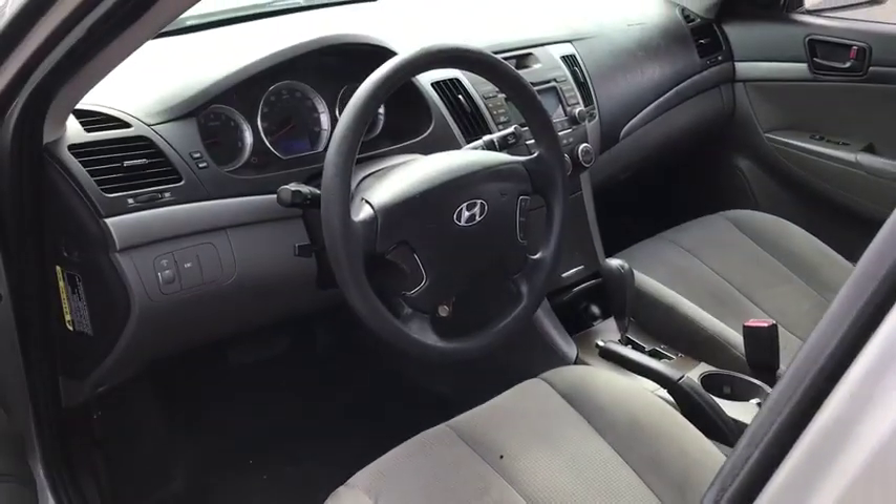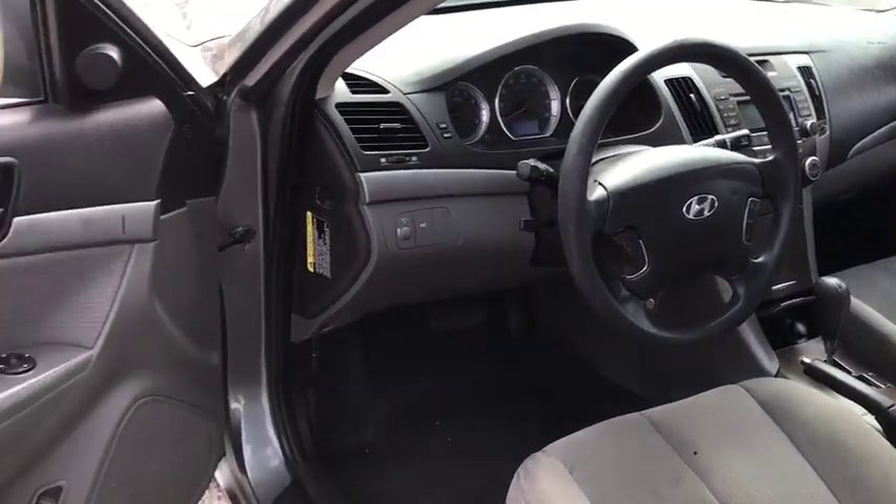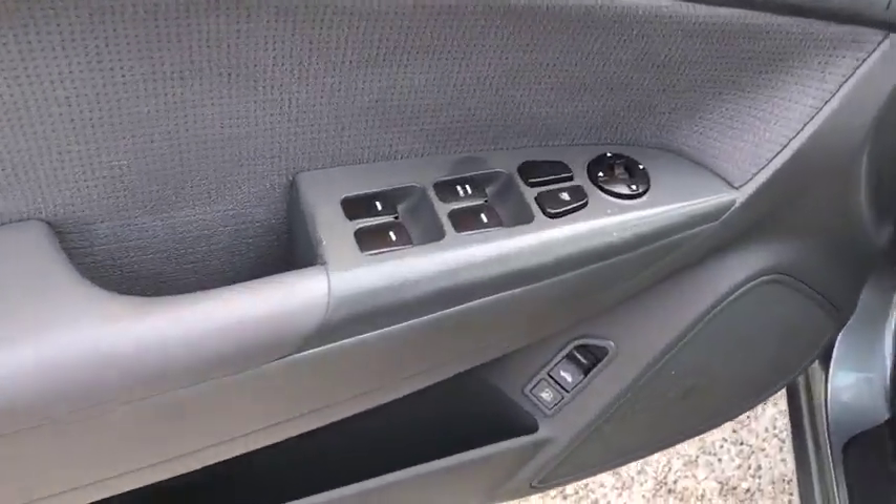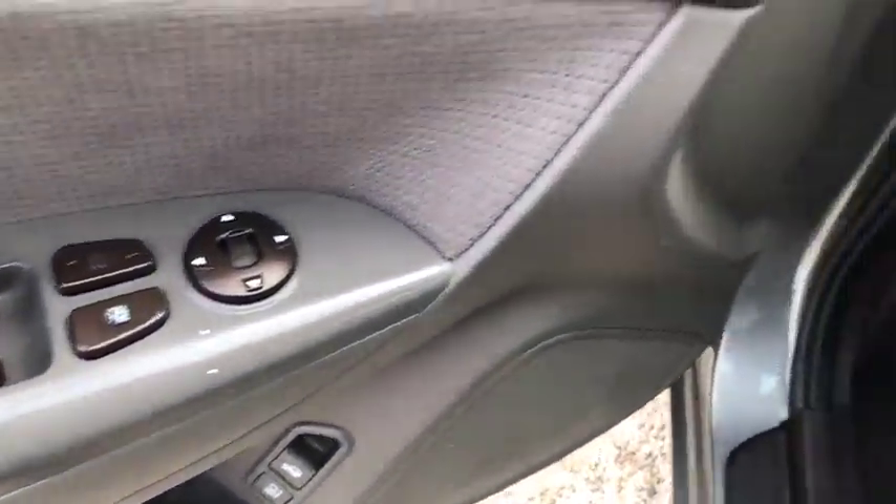Keyless entry, adjustable steering wheel, power steering, four-wheel disc brakes, ABS four-wheel, cruise control, front-wheel drive, AM-FM stereo radio, rear defrost.